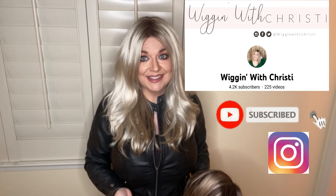Hey everyone, welcome back to Wiggin with Christi. I'm Christi. This is just a short quick little video of color comparison for you. What I'm wearing today is Sage by Rene of Paris, new for 2022, in the new color Milky Opal R.